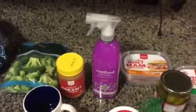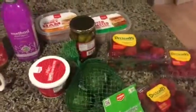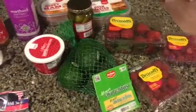And then the Method cleaner. Some natural peanut butter with no sugar added. Some broccoli. I'm trying to do like a lower carb type thing. I know not all of this is no carb, but lower carb.